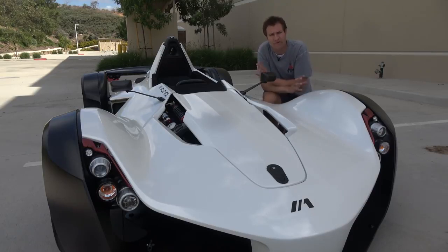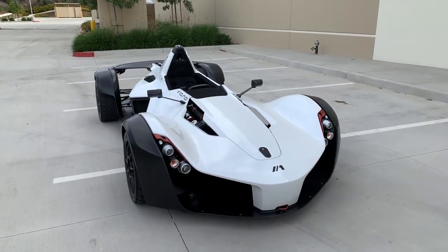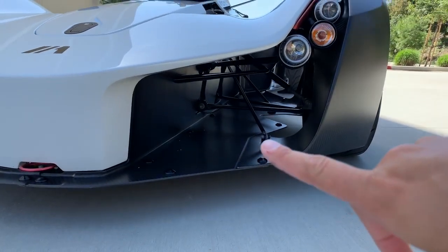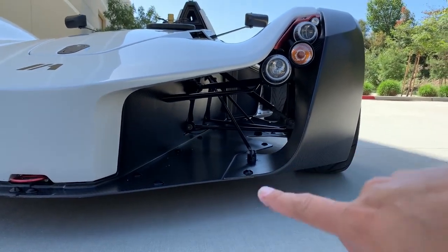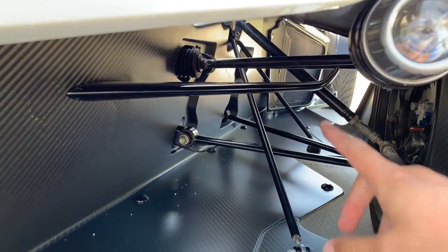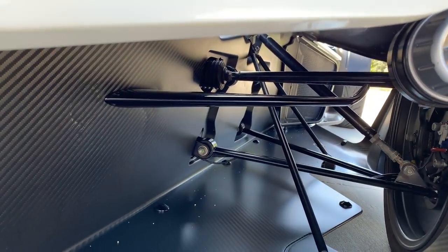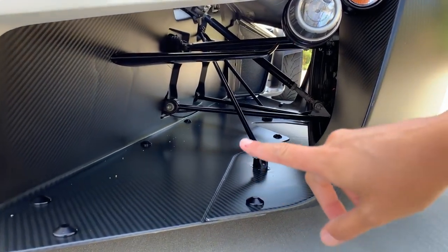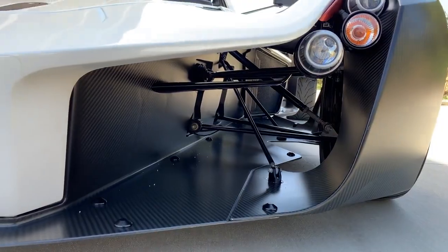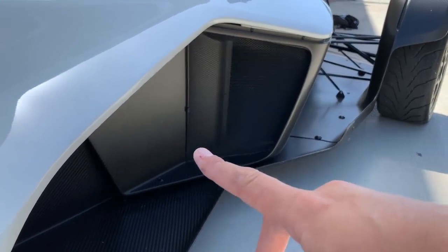Our next interesting item comes at the front. Even though this car looks like it has a big panel across the entire front end, it's actually deceptive. There are giant holes on both sides of the front of the Mono, and if you look into the holes, there are little wings like an airplane. Air is intended to pass through here and those wings direct it into the middle of the car to cool it.